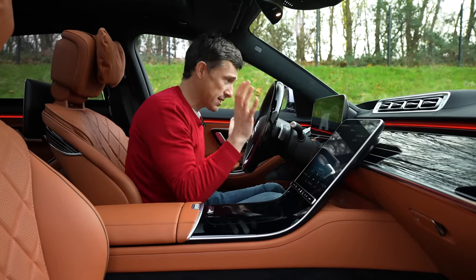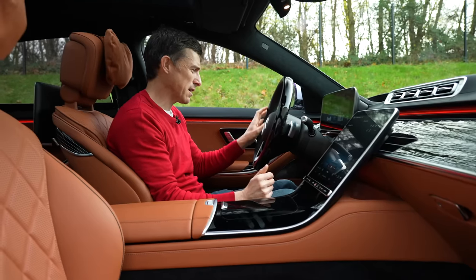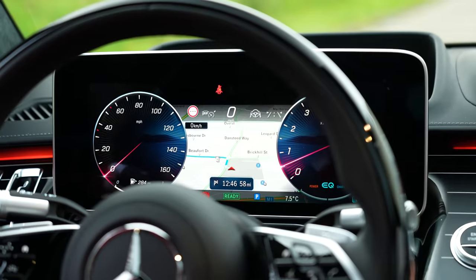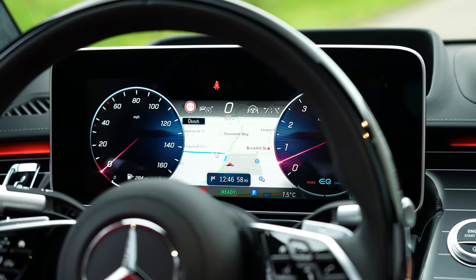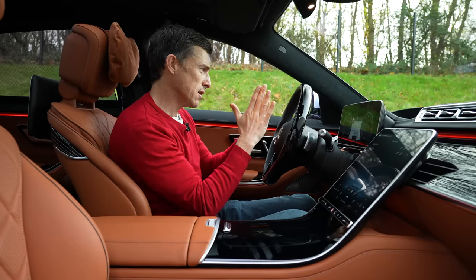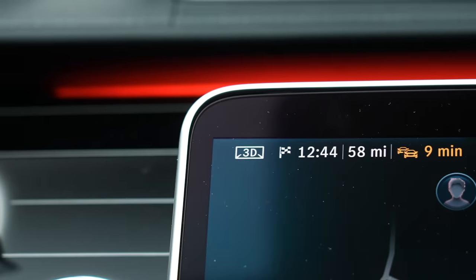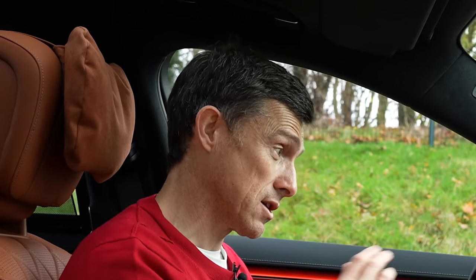Let's move on to the digital driver's display because this is special. You can control it using the buttons on the steering wheel — they're touch and press, which can be a bit confusing. The graphics are very sharp and clear with lots of information. It has a 3D effect: cameras behind the screen monitor your eyes and create two separate images, so with both eyes you get a genuine 3D effect. It's so insane I find it a little off-putting, so I'll just drive with it normal. This car really is an absolute tech fest.